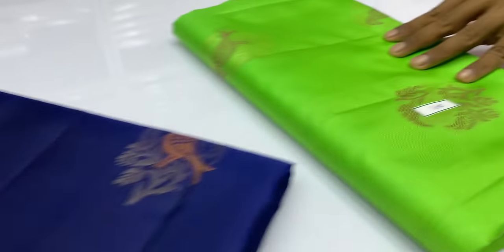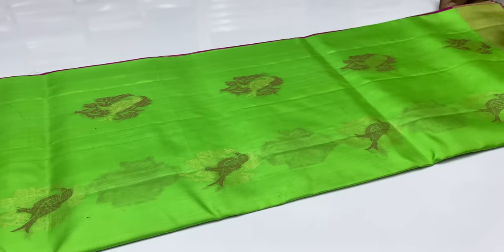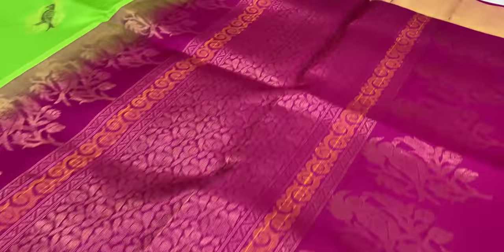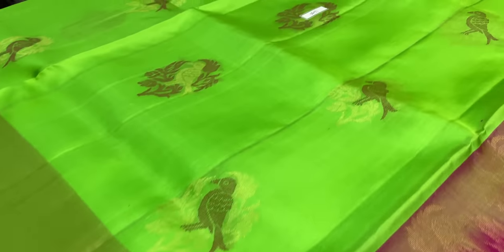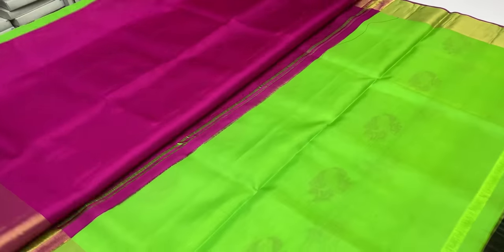Saree 1649. Next saree 1650, parrot green body with pallion blouse in pink color. You can see the 4700 price segment.